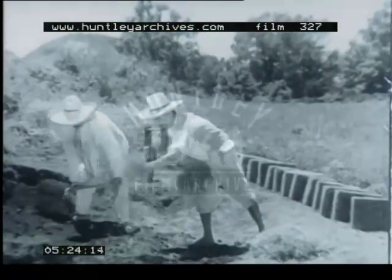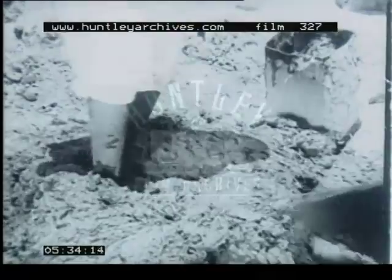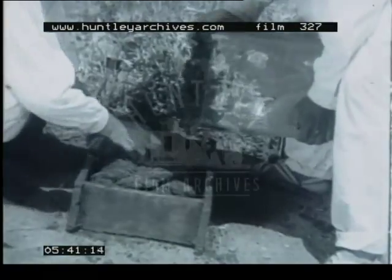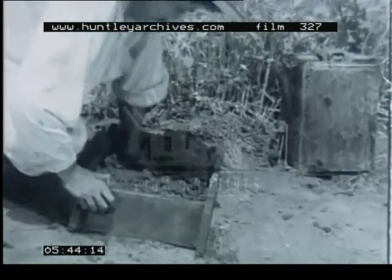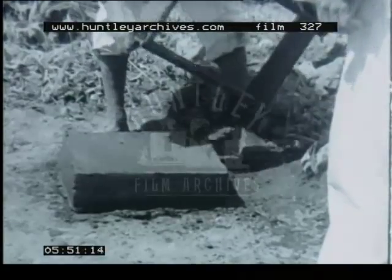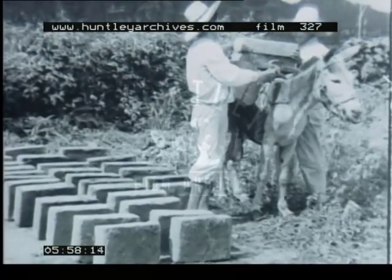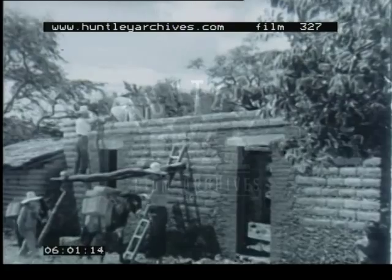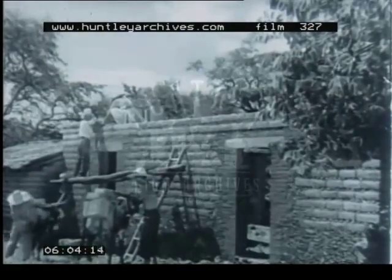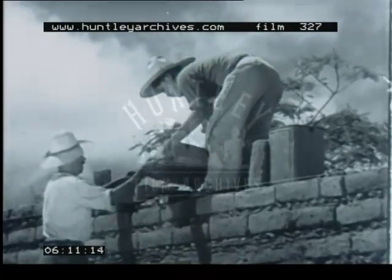Straw and adobe are mixed with water to make bricks. The bricks are dried in the sun. The thick walls serve as an insulation against extremes of temperature and will last for many years in the dry climate of the Mexican plateau.